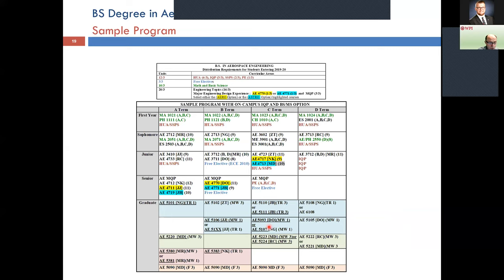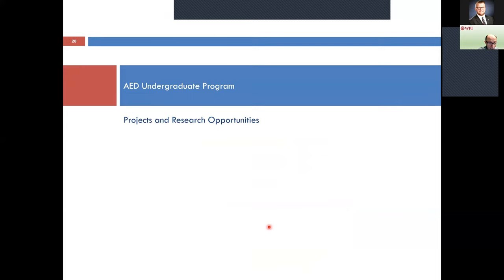More than half of our class stays for the BS/MS five-year program, which is very popular. With AP credits and the built-in term advantage it's definitely doable in five years, and some students actually complete it in four and a half years.